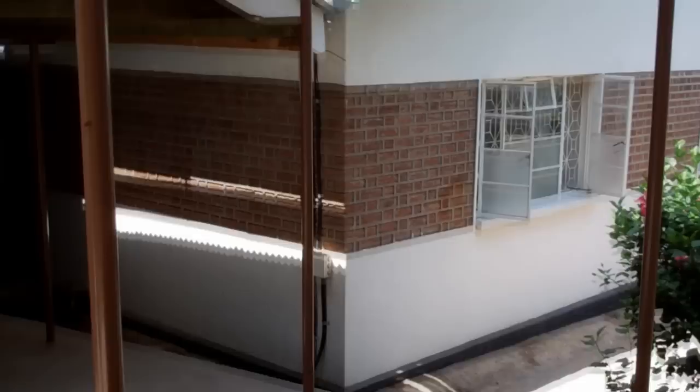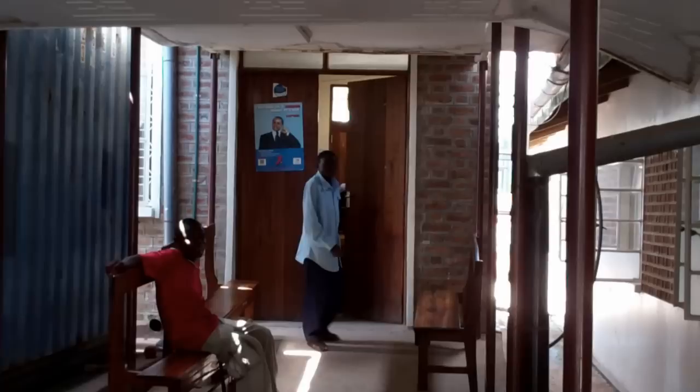This is the outpatient building. This is the entry to the CTC building.